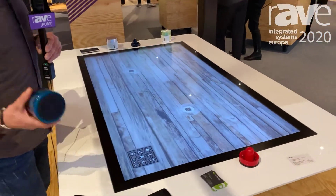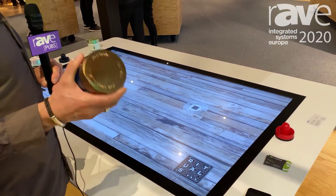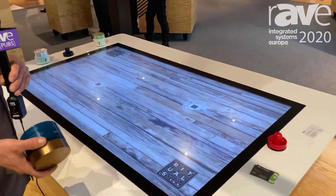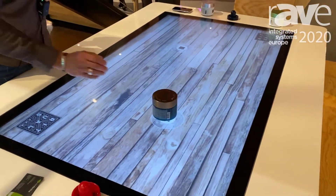What I'll show you today is the object recognition. The idea of object recognition is to combine physical items with virtual reality. And now I'll show you what happens when you put the item on the screen.